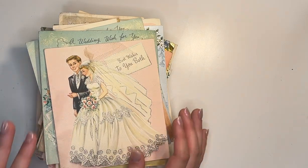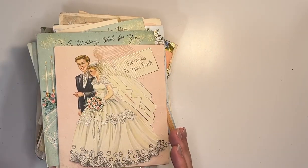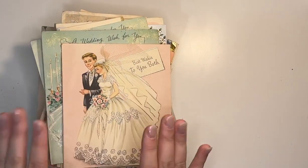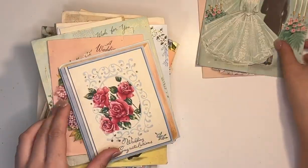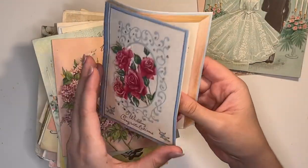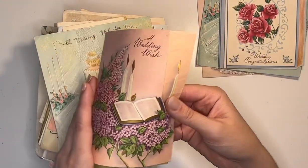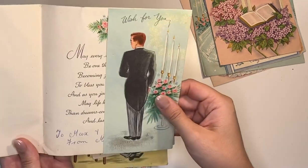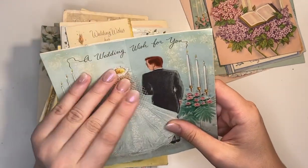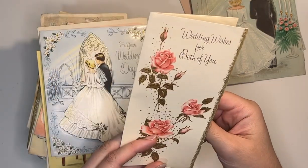I bought them specifically because I'm looking for some vintage wedding cards to use in my own wedding, but I don't know what I'm going to do with these cards. If you've got any ideas of how I can incorporate these vintage cards into my own wedding, please let me know. Apart from maybe just using them to write my own vows in, or making bunting out of them. But otherwise, if you just enjoy looking at the beautiful artwork of these old cards, then keep watching.